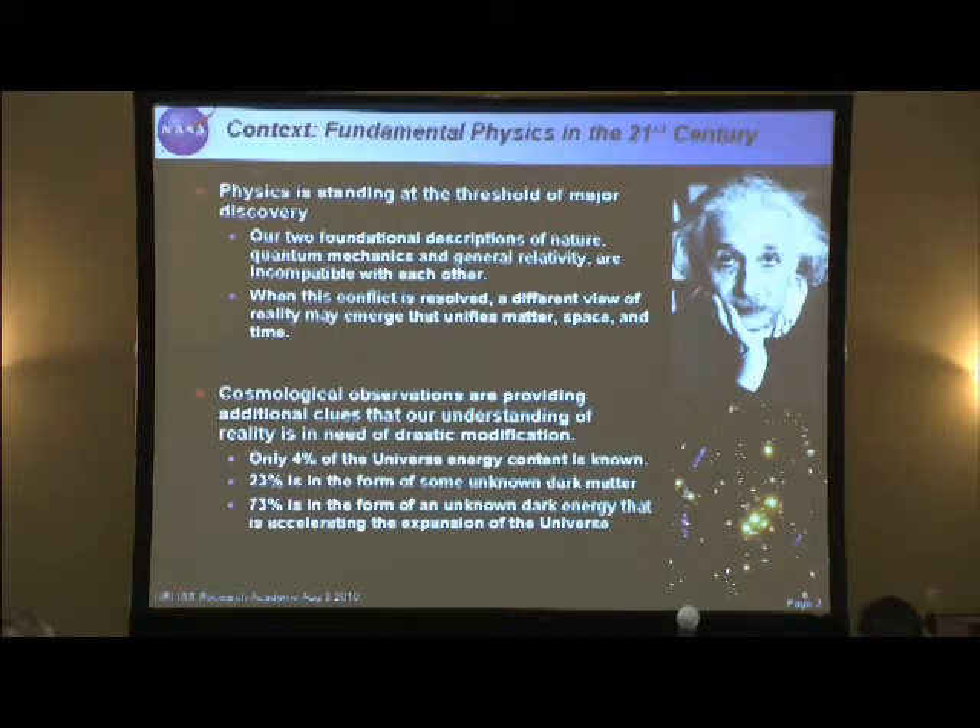Another clue that something is really amiss is that recent cosmological observations show that we only know about 4% of the energy content of the universe, in the form of planets and galaxies. 23% is in the form of some unknown dark matter. And 73% is in the form of an unknown dark energy that is actually accelerating and ripping the universe apart. These are all really pointing to the fact that there's lots of interest in physics to discover out there.